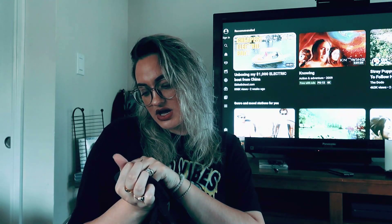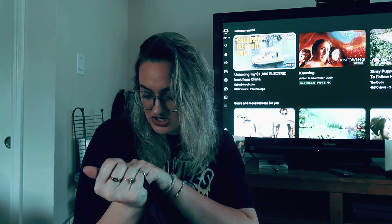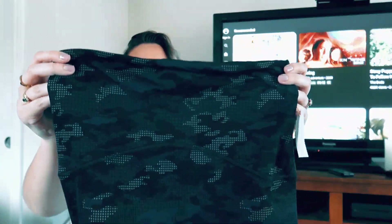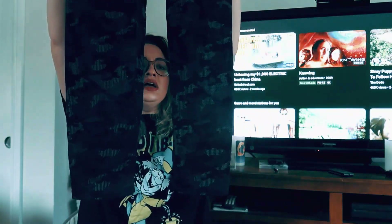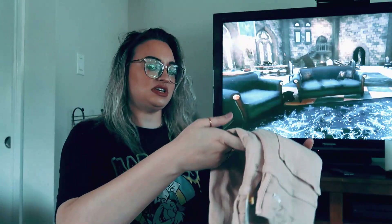Next, another pair of leggings — these are Spanx by Sara Blakely. They're a size 12/14 UK, so probably a medium or small. I picked up Spanx because they do sell for decent money, especially for the amount I paid for them. I would love to double that.